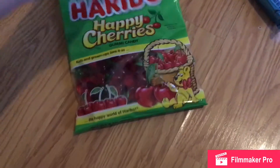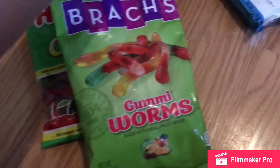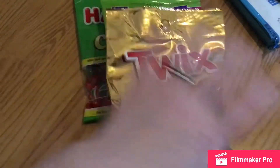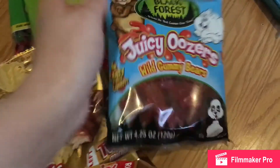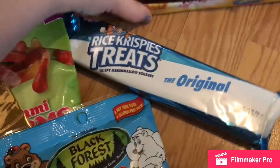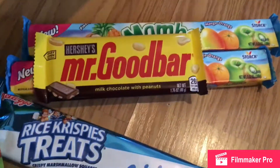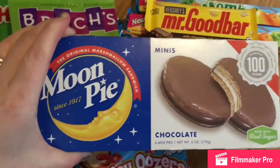My husband grabbed some Cherry Gummies, some Gummy Worms, too many Twix, the Black Forest Gummies, a Rice Krispie Treat, a Mr. Good Bar, two of the Mamba Tropics, and we are going to try the Moon Pies.